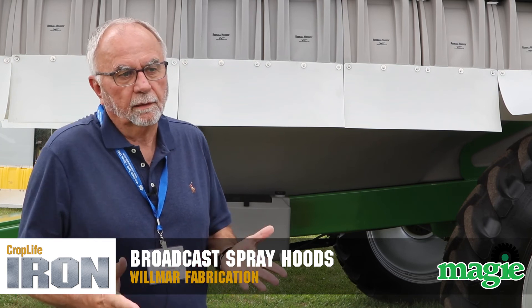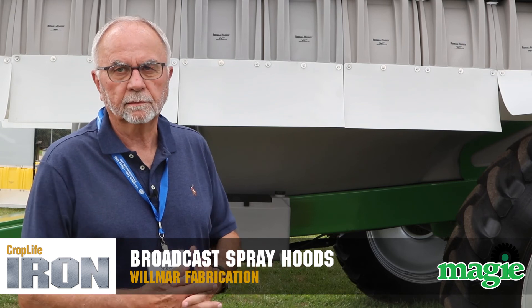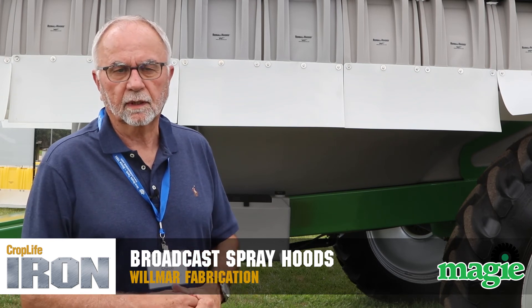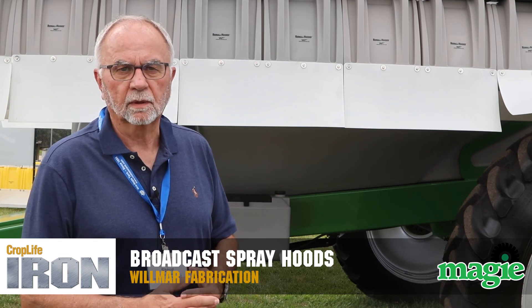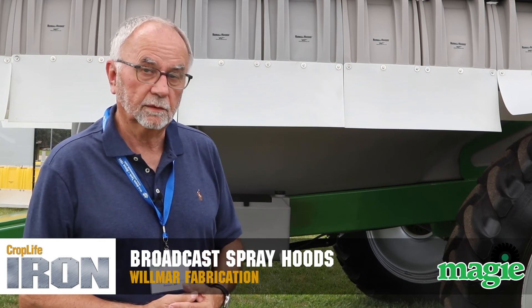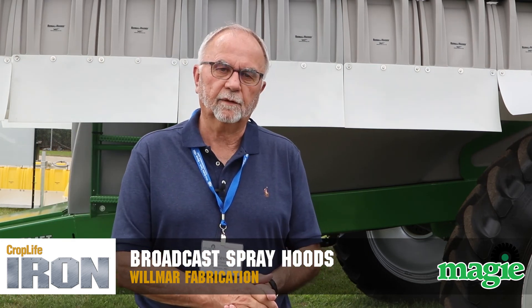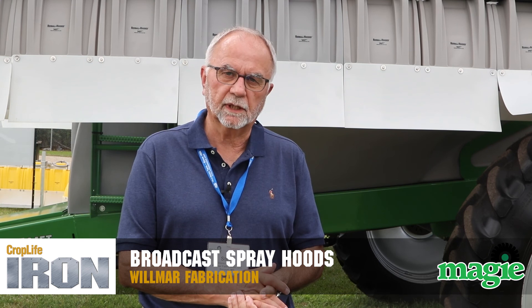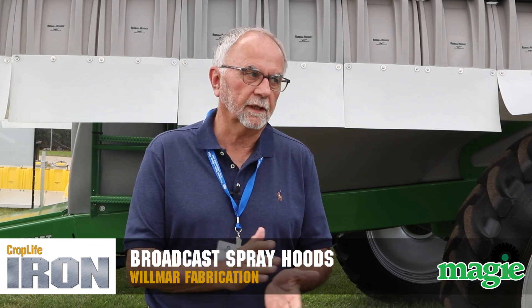Our main goal is to try to get a hood at each applicator location — for those hard-to-spray spots, windier days, just where it's needed — so we can add another tool in the toolbox to get the job done in the correct amount of time on the correct day. I want to thank Maggie for letting us be here today and look forward to next year. I hope we can talk to more and more ag retailers here at the show today and tomorrow.